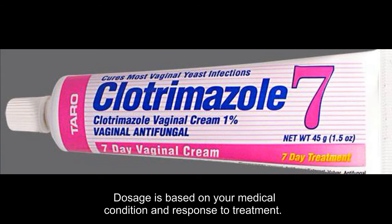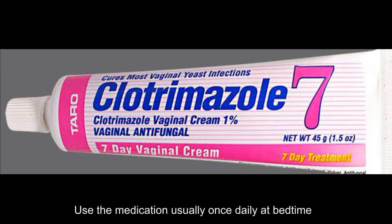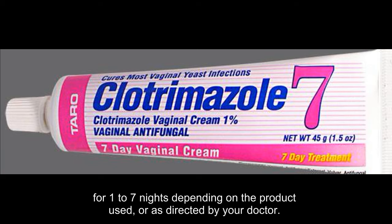Dosage is based on your medical condition and response to treatment. Use the medication usually once daily at bedtime for one to seven nights depending on the product used, or as directed by your doctor.